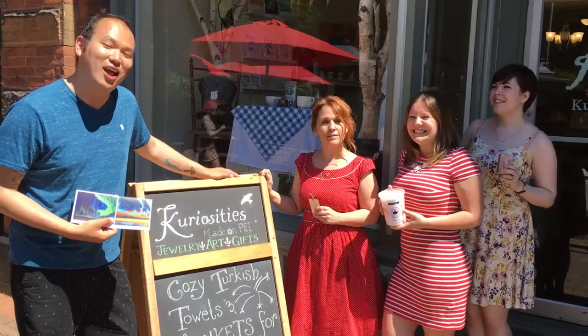Charlottetown, Prince Edward Island. Thank you for tuning in. I am Nathan and we are at Curiosities. Are you curious about some of the things that Curiosities has to offer?